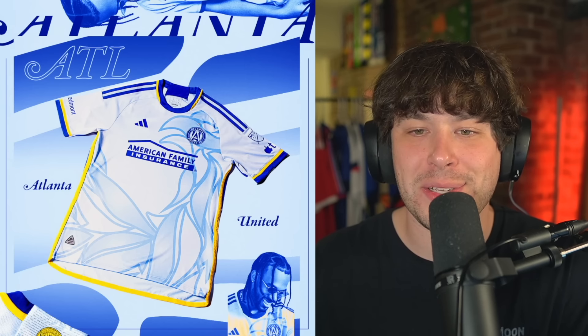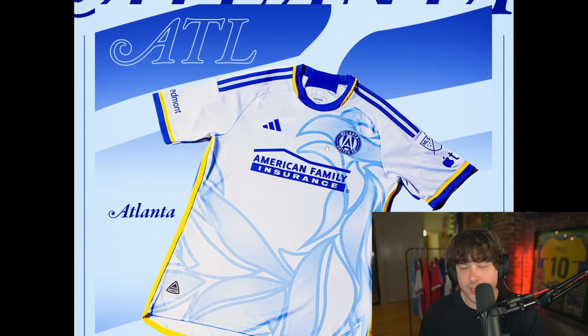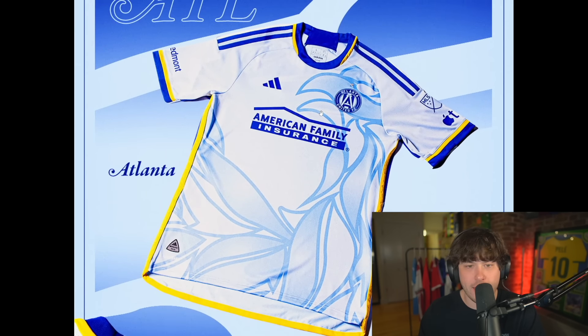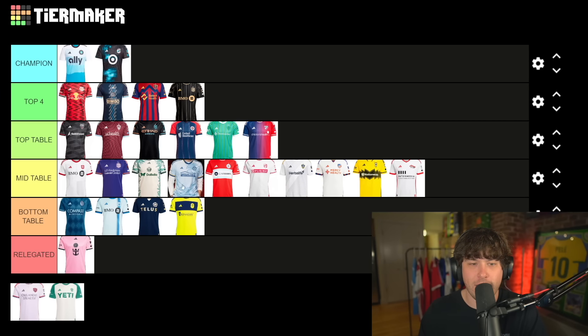Atlanta United — this is cool. I love the bird interwoven in the shirt, the blue and yellow. I'm a fan of it. It's a good shirt. Mid table is just filling up here — I mean it is the middle of the table so I guess it's going to be the most crowded.